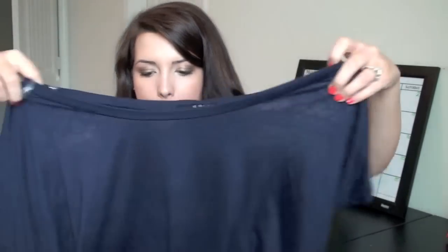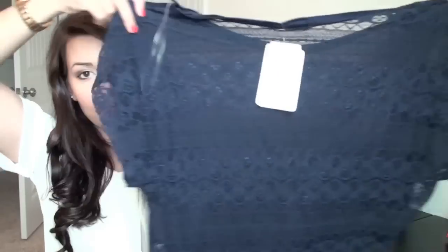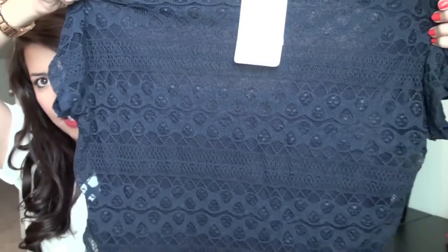The last shirt I got — I haven't actually taken the tags off yet because I haven't worn it — is a navy blue crop t-shirt. This one has really big sleeve openings and then the entire back is lace. You would probably want to wear a nude color cami underneath, but I thought that was a really cute detail because it's just completely sheer and lacy all the way down the back.